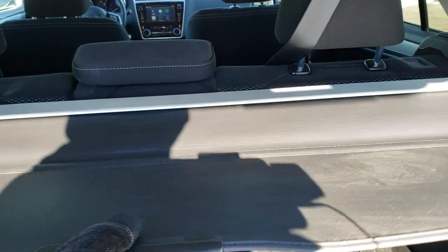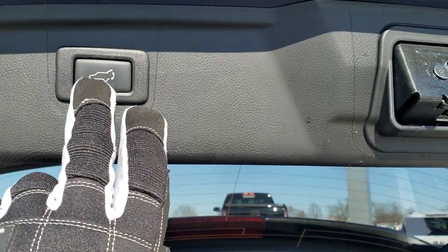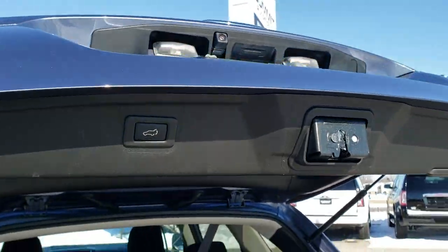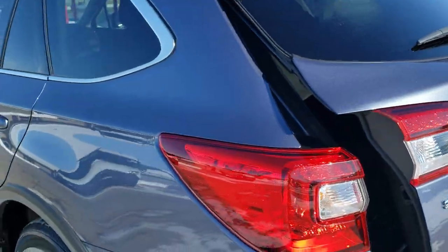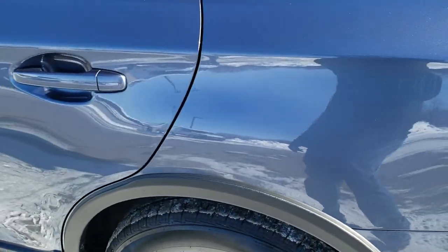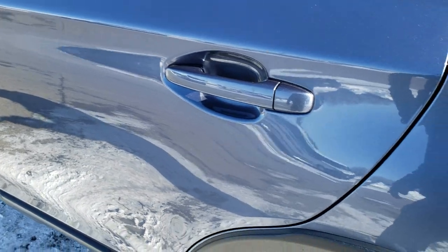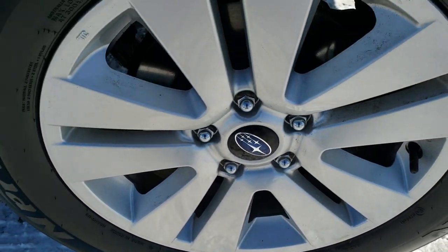That's the sunshade right there, and those seats do fold down for extra storage. To get this gate down, press that button and it'll come on down for you. As you go down this side of the car, just as clean as the passenger side — didn't see any dents on that rear quarter. This back rim is in excellent shape as well.